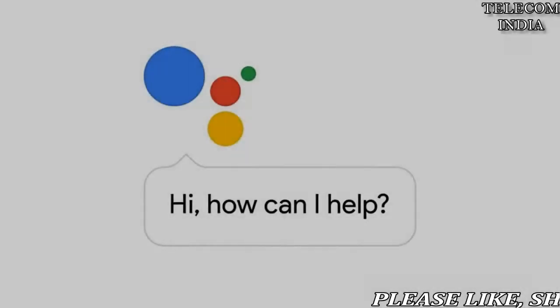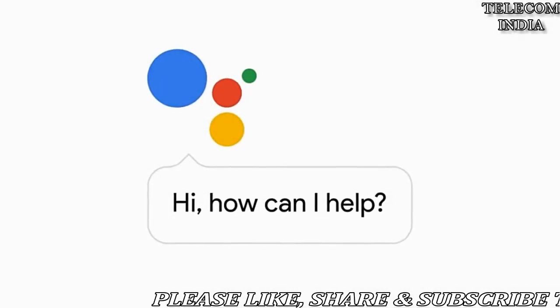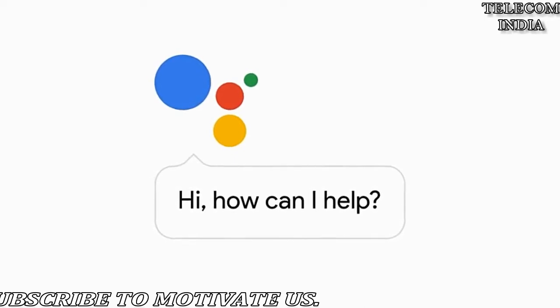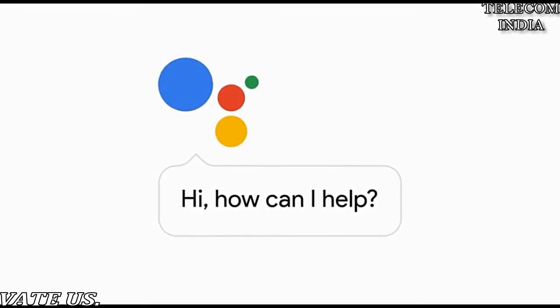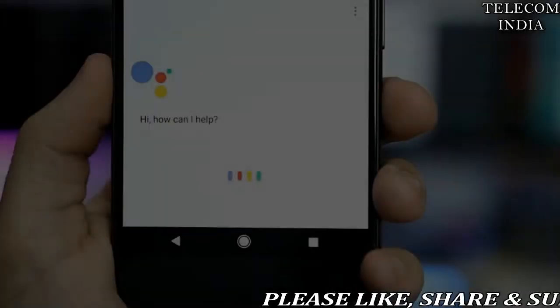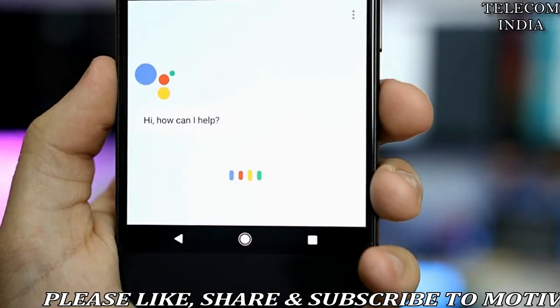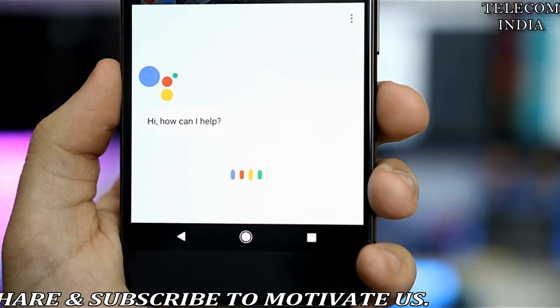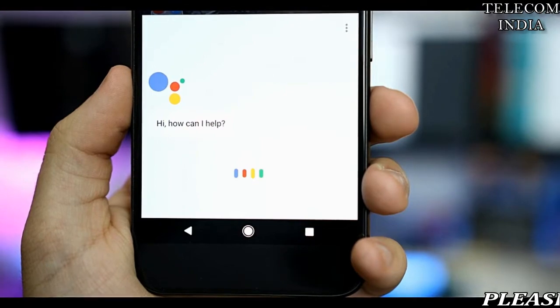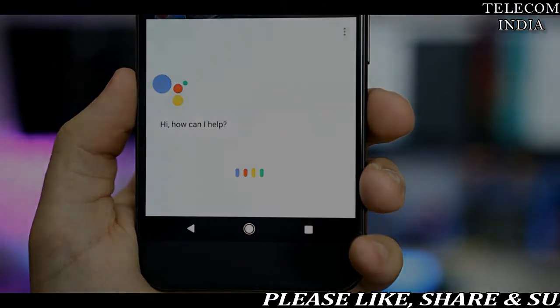Don't buy a new phone to access Google Assistant — older devices will soon have it. In a bid to make its virtual personal assistant available on more Android devices, Google on Thursday announced that Google Assistant will now be available on supported phones running the older Android 5.0 Lollipop operating system. We are now adding Android Lollipop to the list of devices on which Google Assistant will be available.